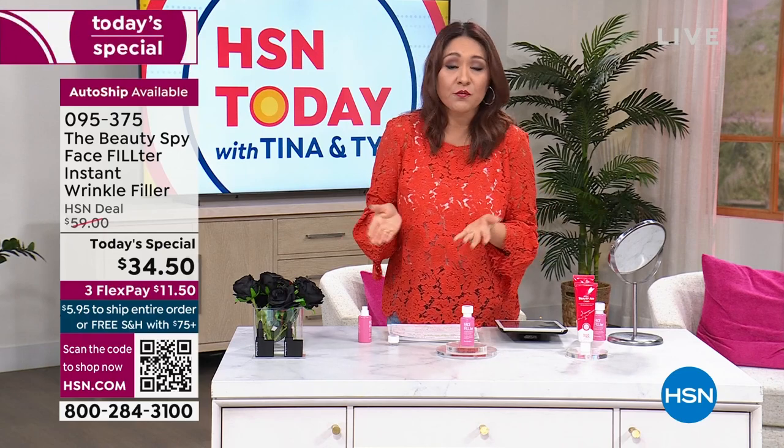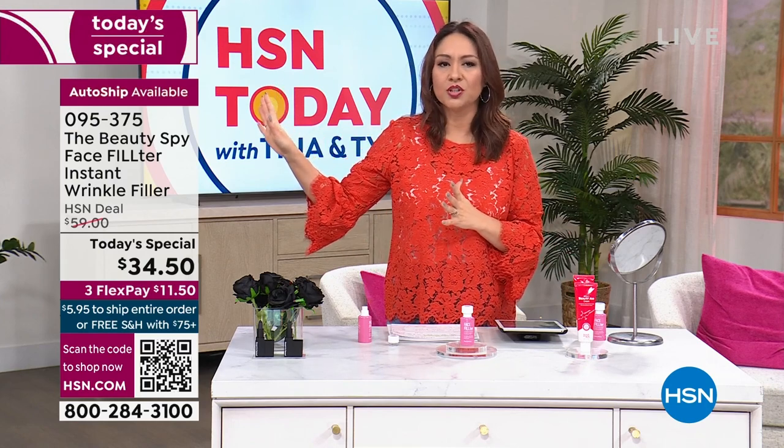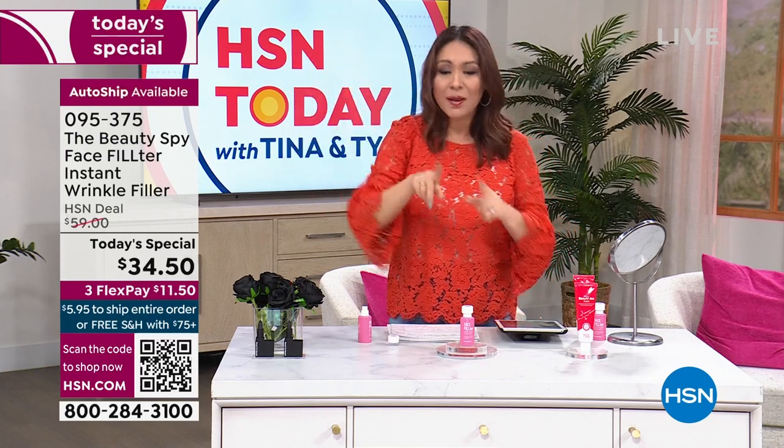On a flex pay, your very first payment is $11.50. Auto-ship is by far outselling single ship this morning. Everybody can get it for $34.50 — best value of the day, world launch, exclusively here at HSN. If you lock it in on auto-ship, whenever you're ready for your next shipment — 60, 90, or 120 days — you come back at today's special price with free shipping and handling. You can always cancel auto-ship, but you cannot go back in time.